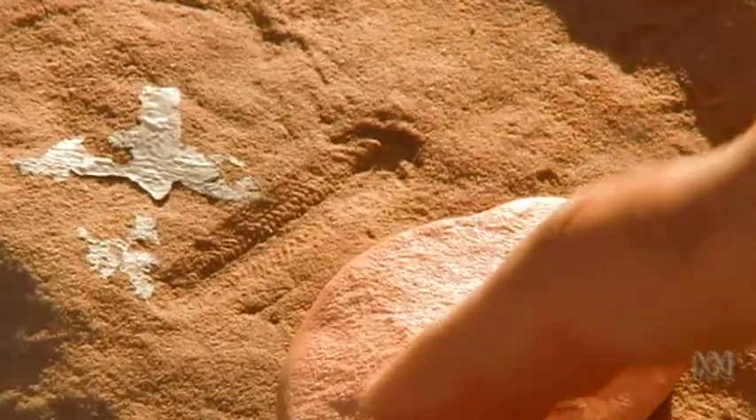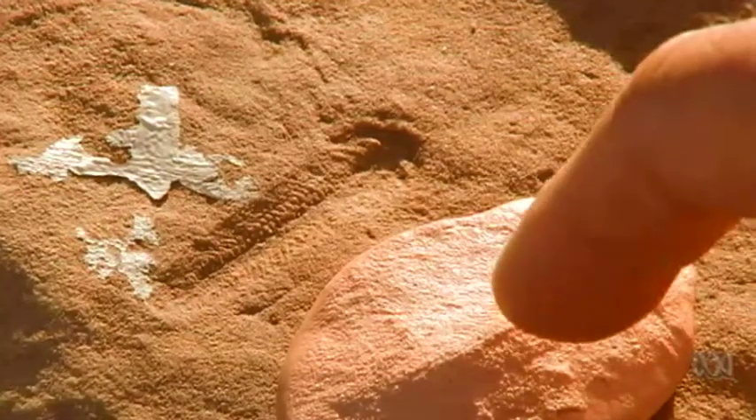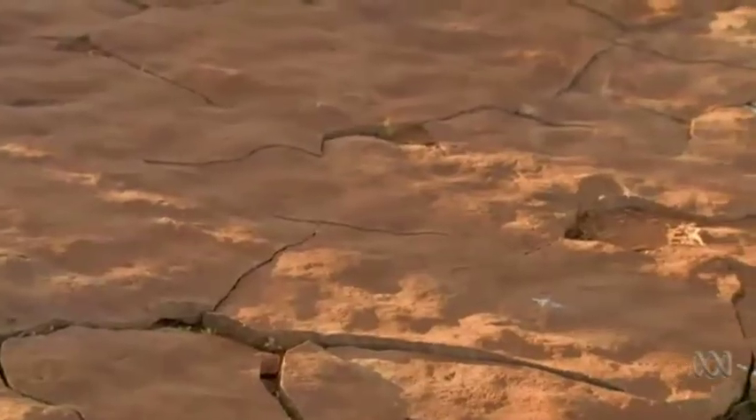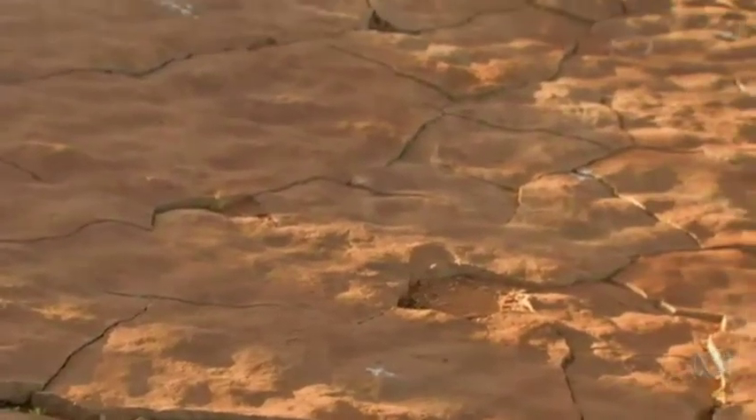Those imprints give you the shape of the animal, sometimes even its movement traces — where it had been and what it was eating, apparently. But we don't actually see the detail that you need to be absolutely certain of their relationships to the creatures that you might see in the ocean today.